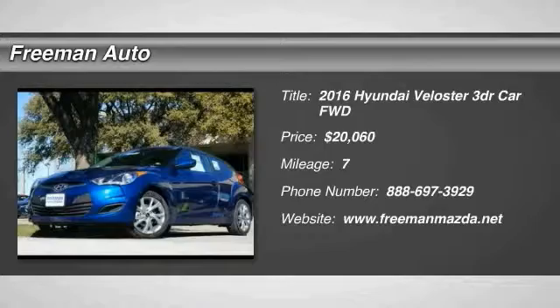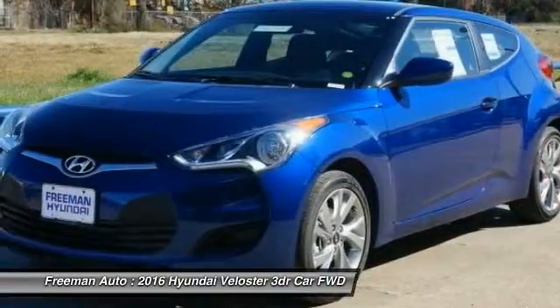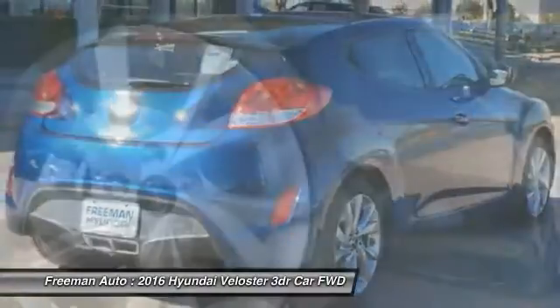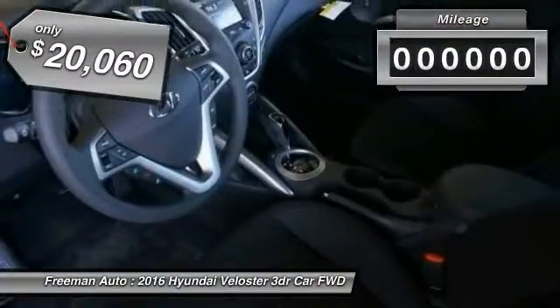2016 Veloster. The Veloster's innovative body style and unique design make it unlike any other small car out there. Pair that with a fuel efficiency that pushes the 40 miles per gallon barrier and you've got one sweet ride, and is priced below $25,000.